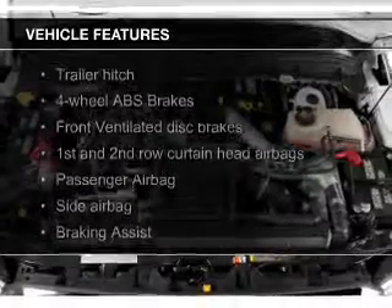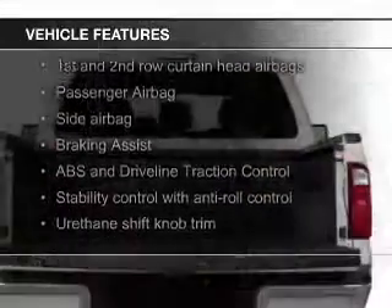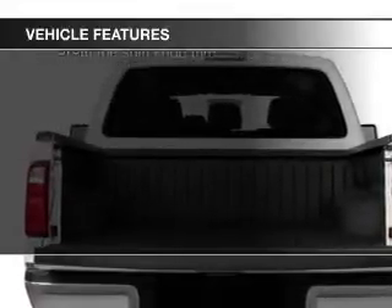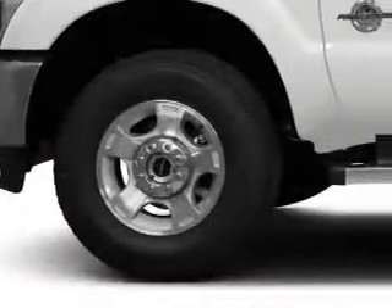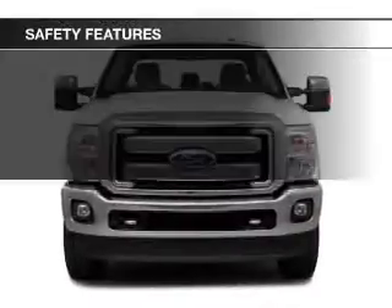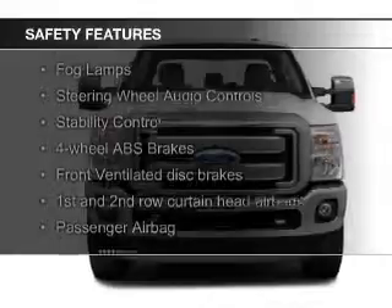The features include a turbocharger, push-button start, leather seats, power folding mirrors, Bluetooth connectivity, satellite radio, and auxiliary input, remote start, steering wheel controls, and trailer hitch.